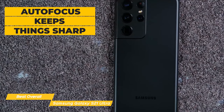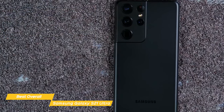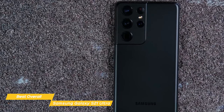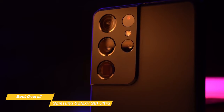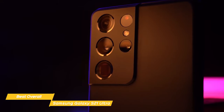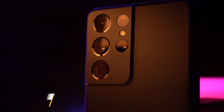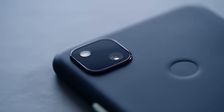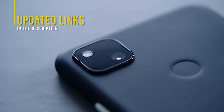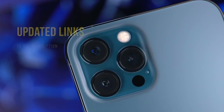The autofocus keeps things sharp, and thanks to a 60fps frame rate, motion looks mostly nice and smooth, but in low light conditions the AF tends to slow down. The Samsung Galaxy S21 Ultra would be a great choice if you want a lot of variety in the way you shoot. The dual telephoto lenses have incredible zoom capabilities up to 100x that will let you capture things you never could before. If you're interested in updated pricing on any of the items mentioned, be sure to check out the links in the description, as prices update almost daily.